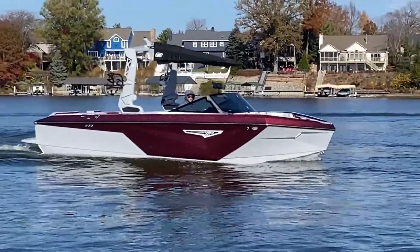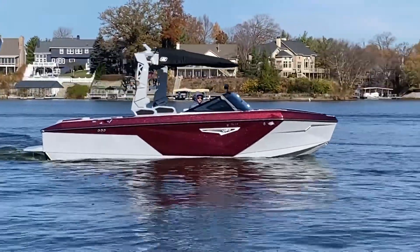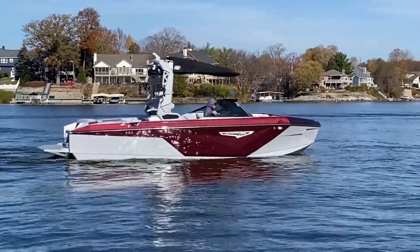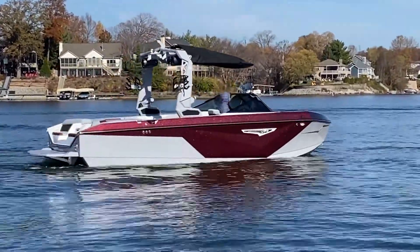For more information on this beautiful Super Air Nautique S23, give us a call at N3 Boatworks: 317-845-9253.